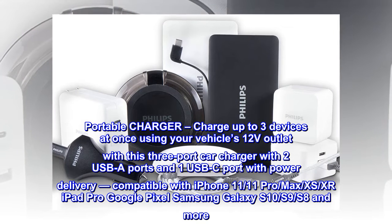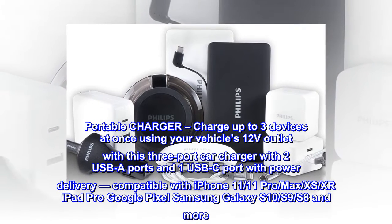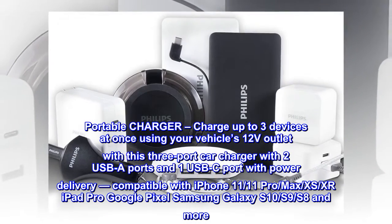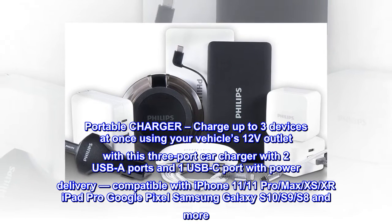Portable Charger. Charge up to three devices at once using your vehicle's 12V outlet with this three-port car charger with two USB ports and one USB-C port with Power Delivery, compatible with iPhone 11, 11 Pro/Max/XS/XR, iPad Pro, Google Pixel, Samsung Galaxy S10/S9/S8 and more.